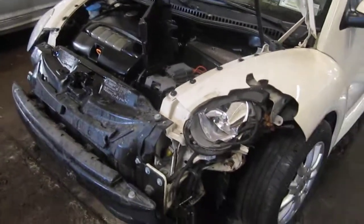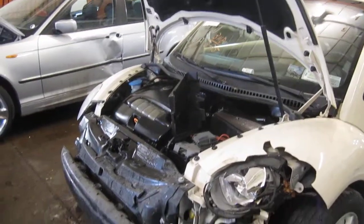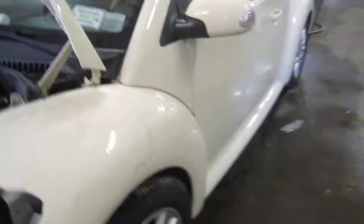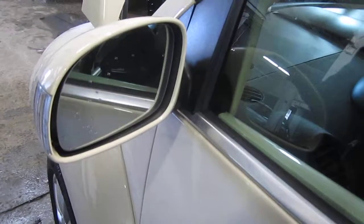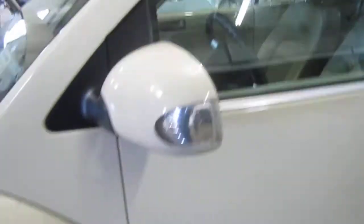This vehicle was purchased locally through one of our auctions due to it being involved in a front-end collision. The vehicle does still have a good driver's side power factory door mirror, as well as a very nice driver's side door.